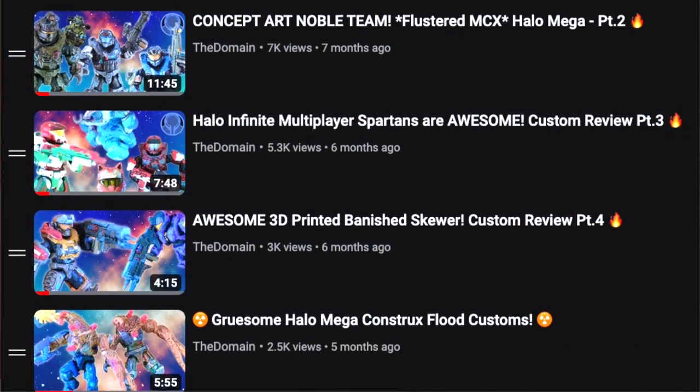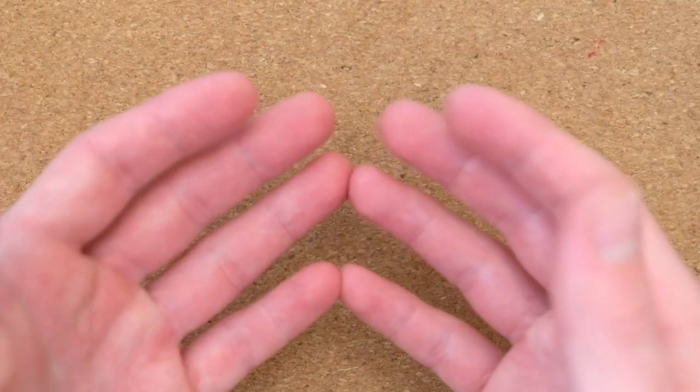Hello once again YouTube and welcome back to The Domain. Boy howdy, this is an exciting video today and this has been a long time in the works. I want to first apologize to LS3D Printing, the person we're showcasing today. This did take a while to get out. I was trying to get all of my Flustered MCX custom videos done and then tackling his, because he featured a lot of his work in the Flustered MCX series.